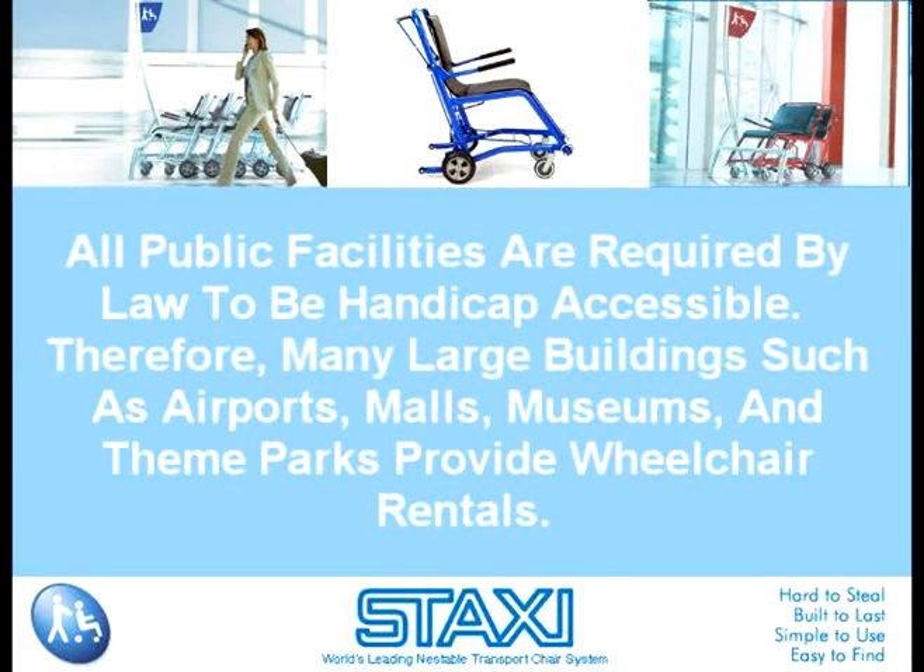All public facilities are required by law to be handicapped accessible. Therefore, many large buildings, such as airports, malls, museums, and theme parks, provide wheelchair rentals. Usually these are coin-operated and may be found near entrances. For a small fee, you can take a ride in a wheelchair and enjoy the area without painful walking.